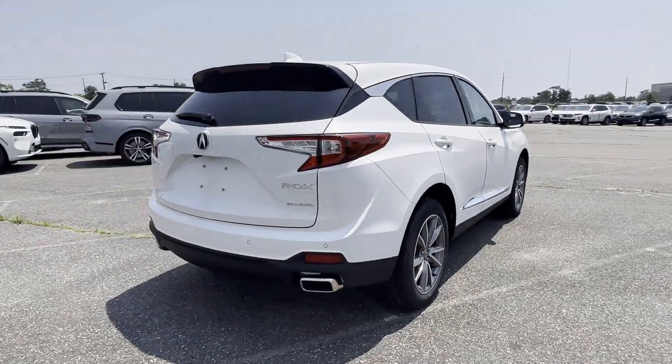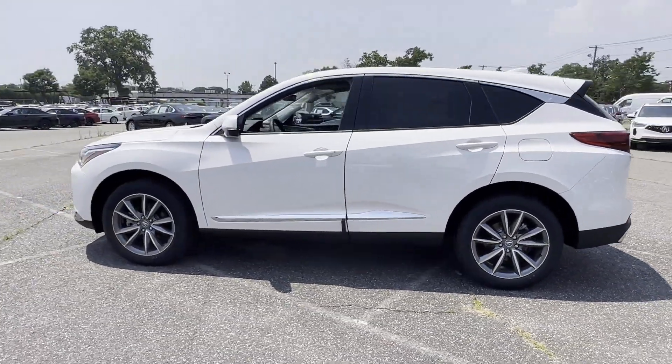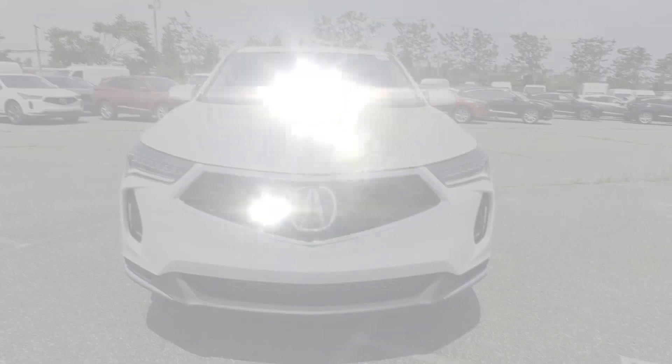You'll absolutely love all of the included premium features such as cross traffic alert, lane keeping assist, side view mirrors with turn signals, lane departure warning, Wi-Fi hotspot, satellite radio, and navigation.